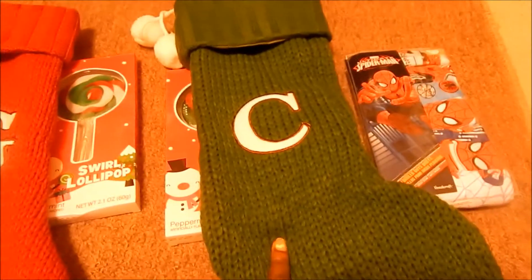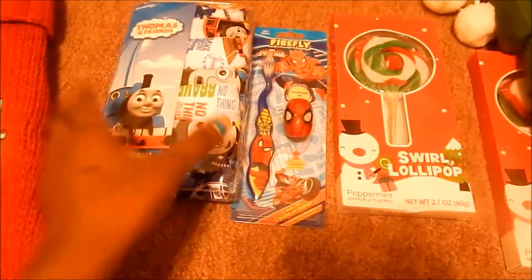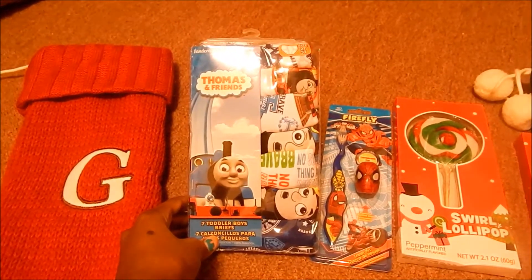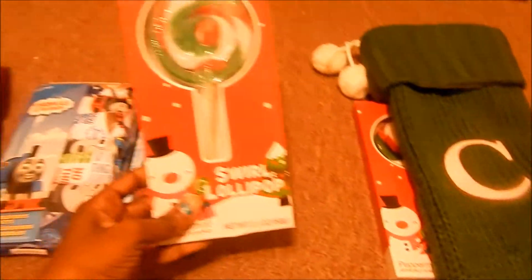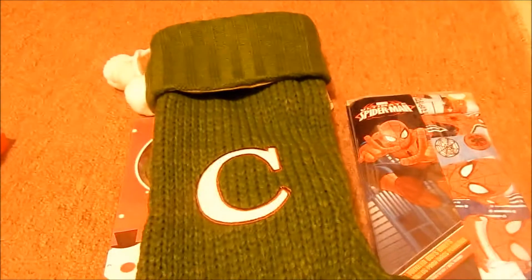So yeah, that is my stocking stuffer haul for two toddler boys. I am back, and as I said before, I would show you guys their stockings. Obviously this is my son Gabe's stocking, and this is my nephew Cornelius's stocking. I did add some stuff to their stockings.